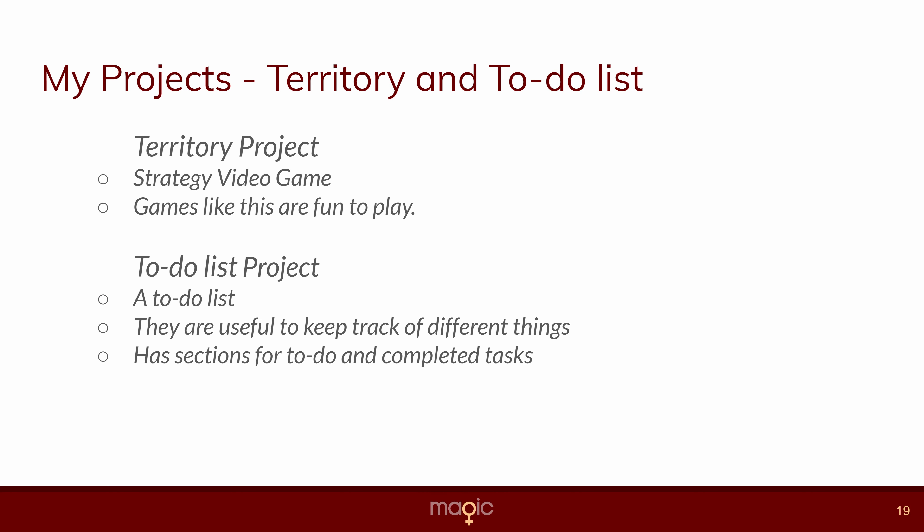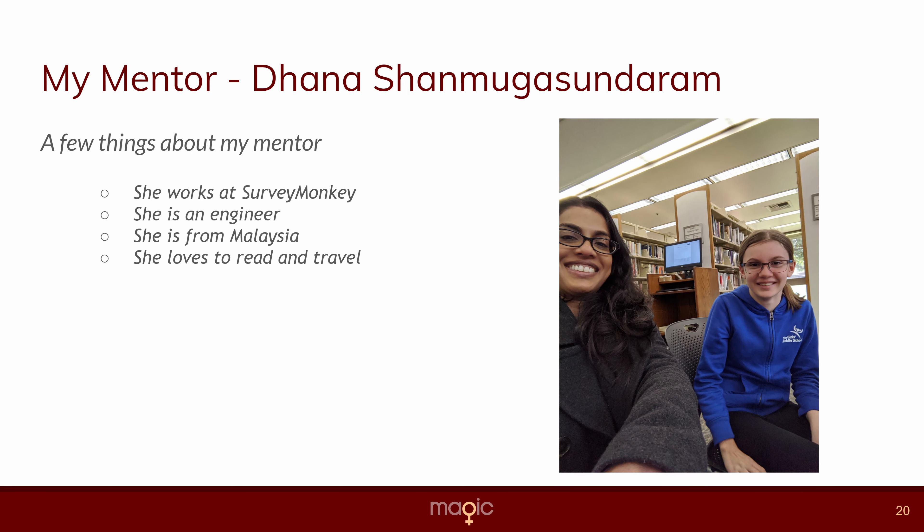My project is Territory and a to-do list. Territory is a strategy video game and I made it because games like this are really fun to play and I've enjoyed playing with my friends. The to-do list is basically a to-do list and they're useful to keep track of different things. My mentor is Donna and she works at SurveyMonkey and she's an engineer.